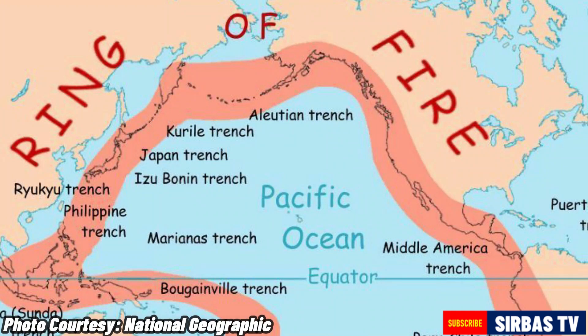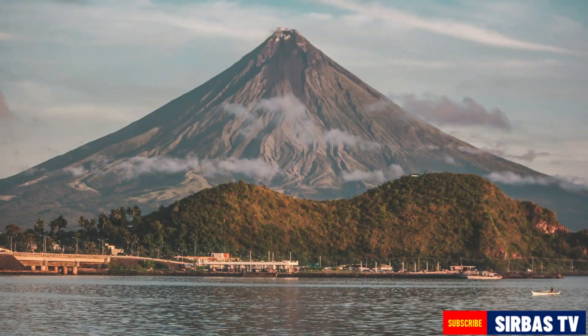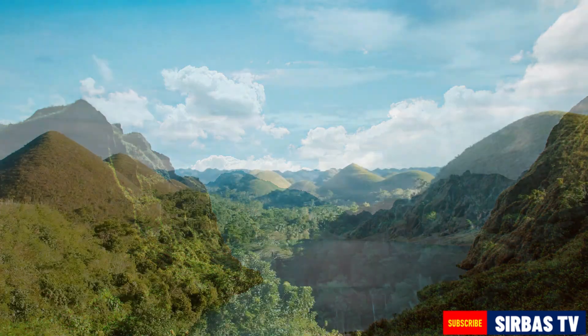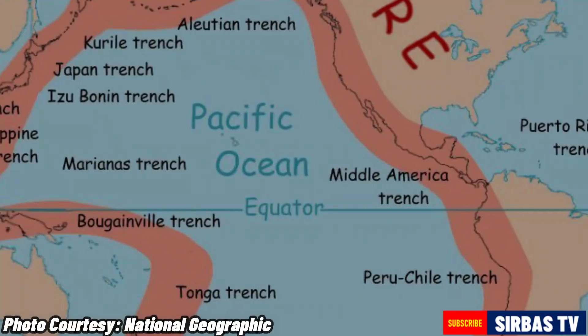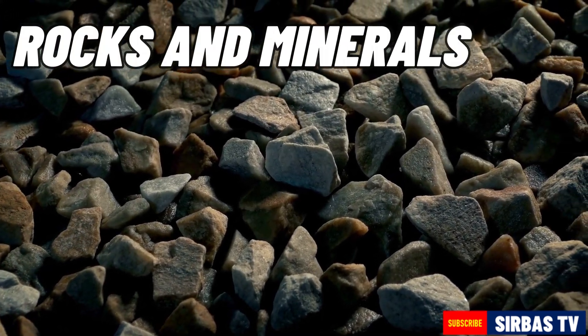Because it is located along the Pacific Ring of Fire, the Philippines is the home of majestic mountains, volcanoes, and other landforms. Its location in the Ring of Fire is also the reason why it has an abundant supply of rocks and minerals.